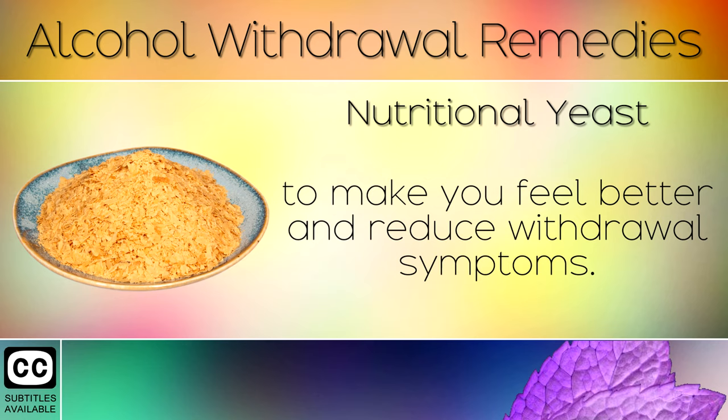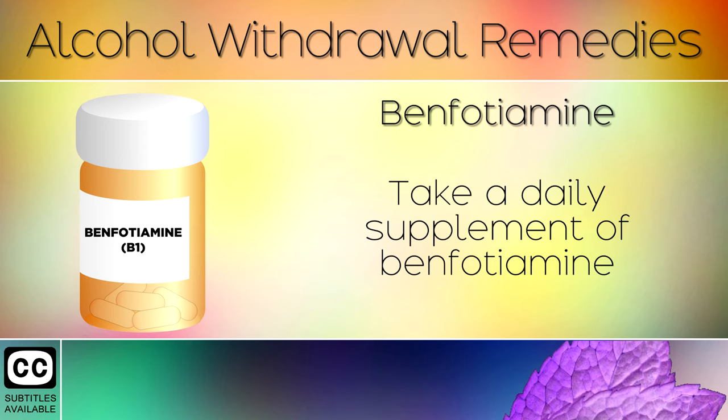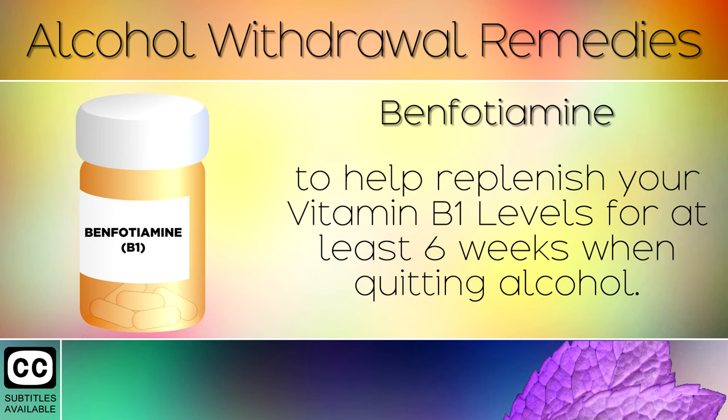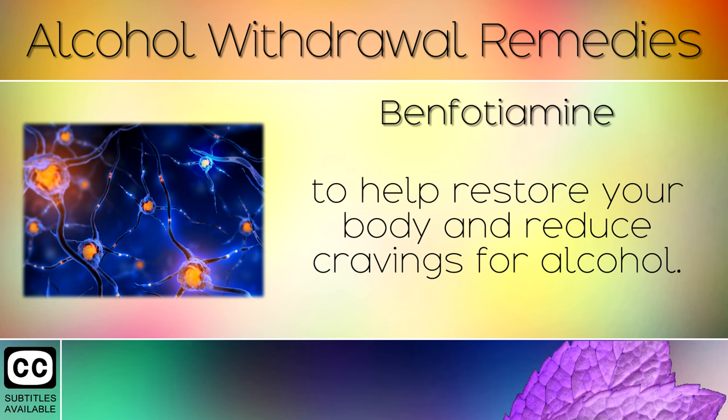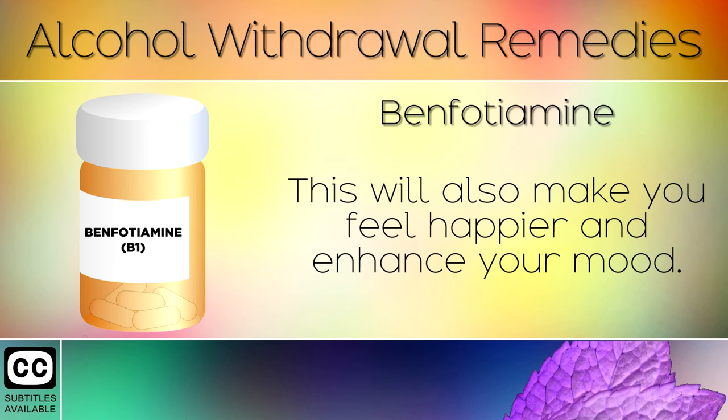Remedy 2: Benfotiamine. Take a daily supplement of Benfotiamine to help replenish your Vitamin B1 levels for at least 6 weeks after quitting alcohol. Benfotiamine penetrates deep within your nerve cells to restore your body and reduce cravings for alcohol. This will also make you feel happier and enhance your mood.